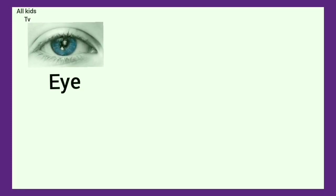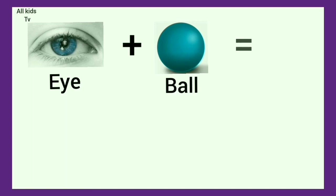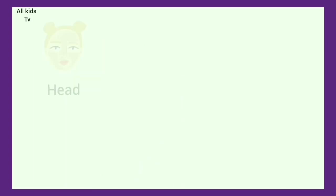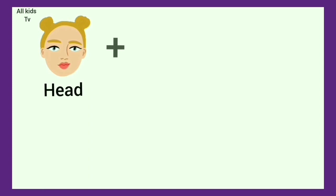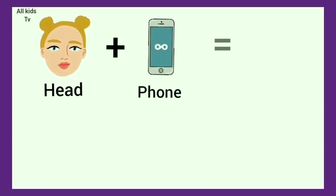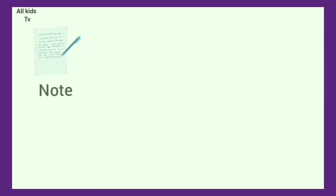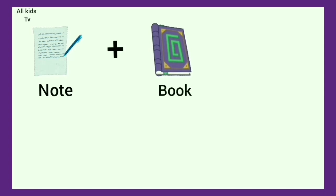Eye plus ball. We get eyeball. Head plus phone. We get headphone. Note plus book. We get notebook.